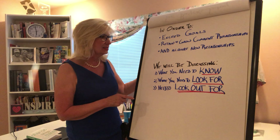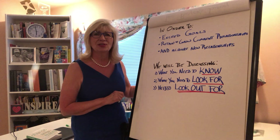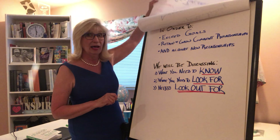So let's start with what you need to know. What you need to know is there is a buyer's journey, and every buyer is somewhere on this path — and so are you.